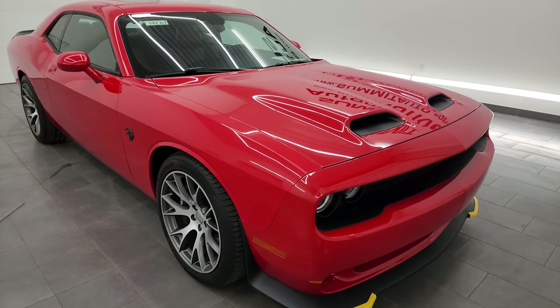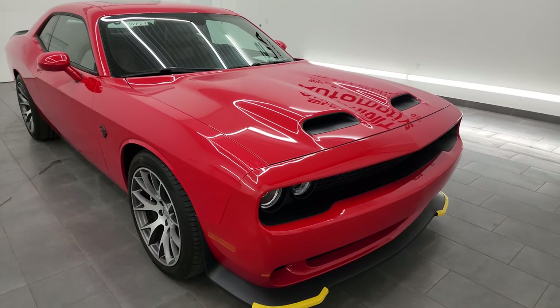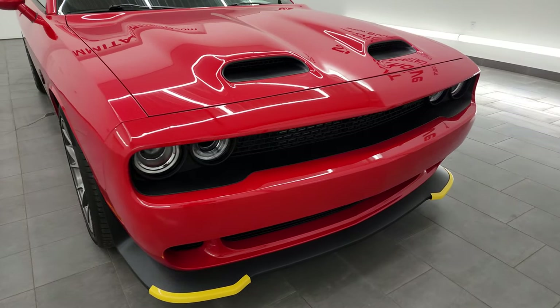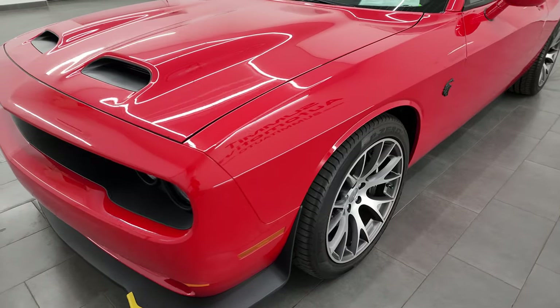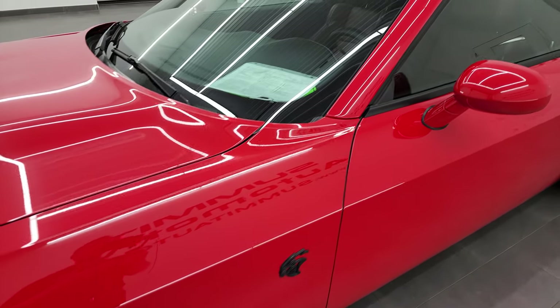This thing has a ton of options on it. This one had an original MSRP of $96,555 and it is in really nice condition. I'm going to go all the way around in this video — inside, start it up, take a look under the hood, listen to it start up from the back, and just give you the most accurate representation that I can of this vehicle.